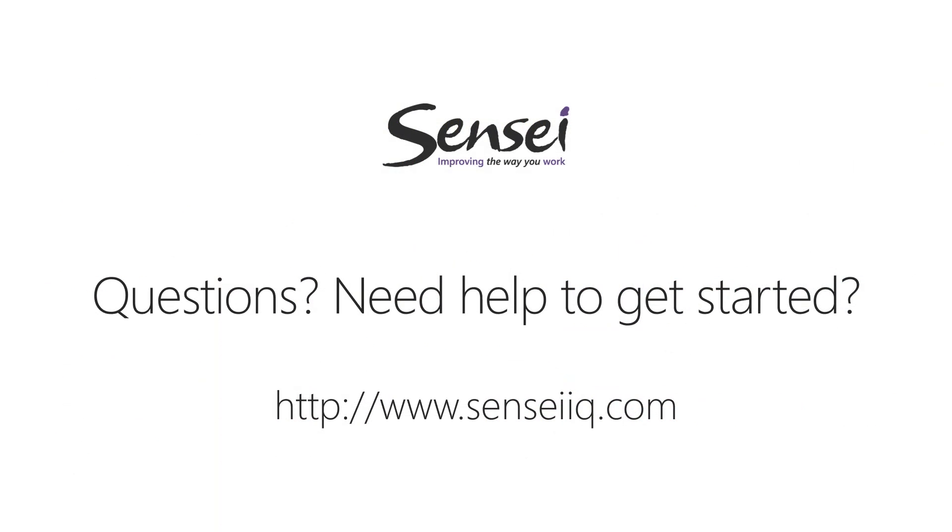If your organization is a Microsoft shop, you probably already have the tools you need to provide that centralized collaboration for your virtual project teams. And if you're not sure how to get started, please reach out to us at SenseiIQ.com or by following the links in the notes for this video. Thank you.